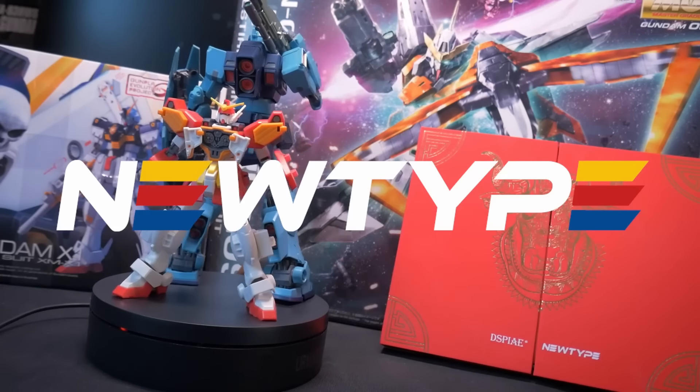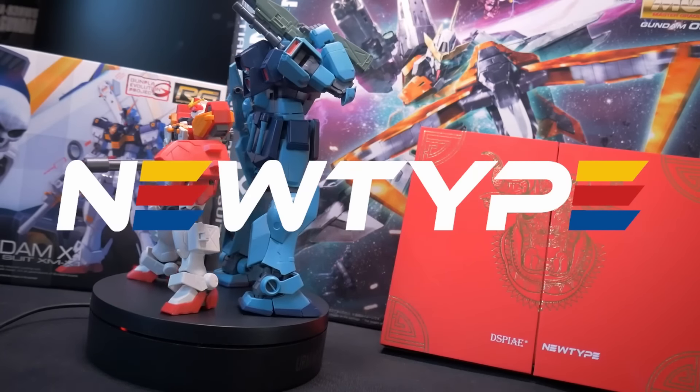Channel 2S is brought to you by NewTypeHQ. Get your kits and supplies at the link in the description below.